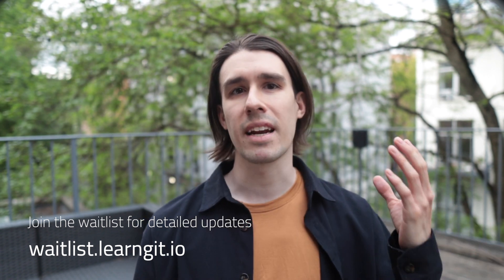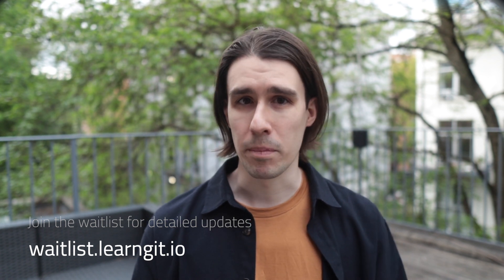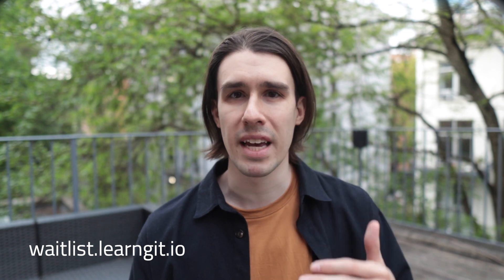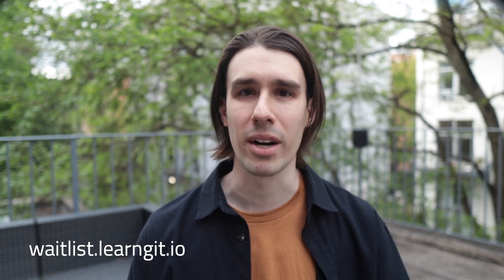Importantly, learngit.io is meant to be a daily companion for learning rather than a one-off online course. That's important because no matter your preferred programming language, the company you work for, your specialty — whatever — you're going to use git every single day, whether you're on day one or day a thousand or day 2745, like me, of your programming career.